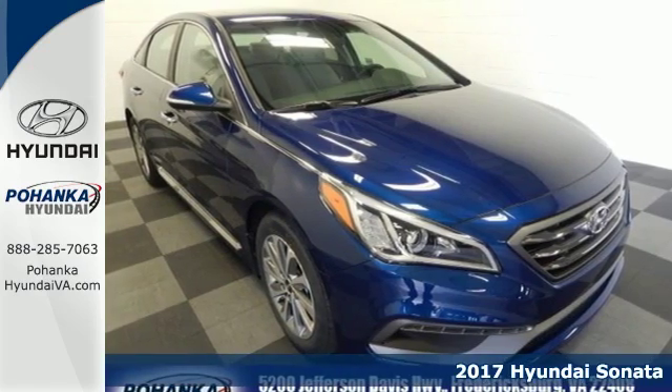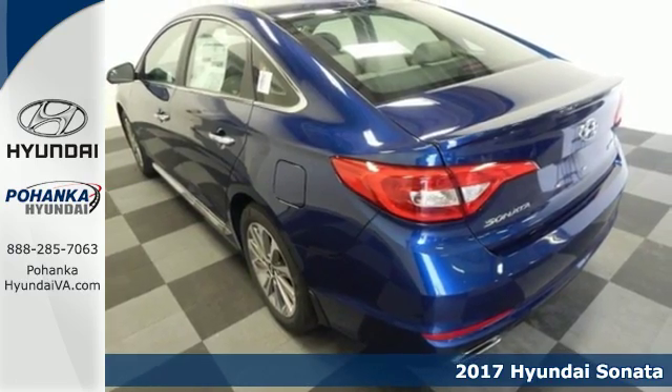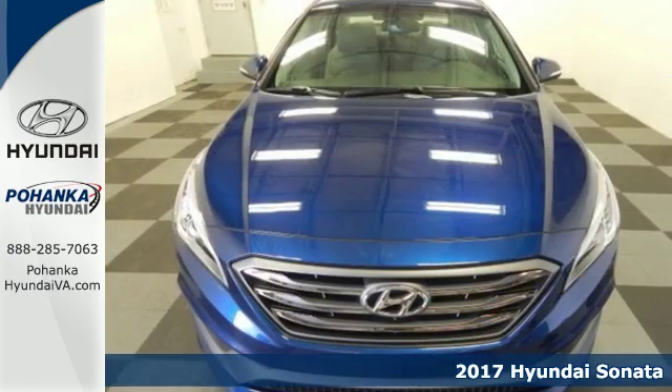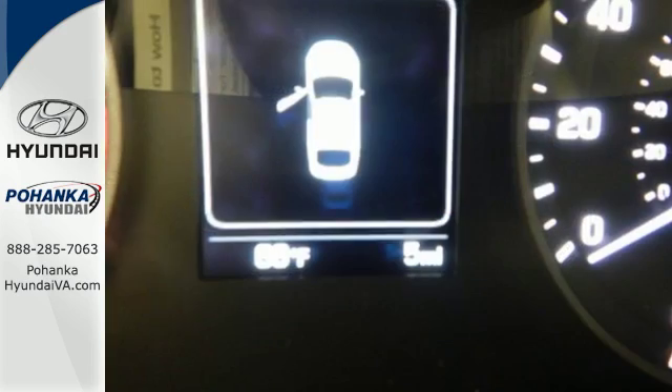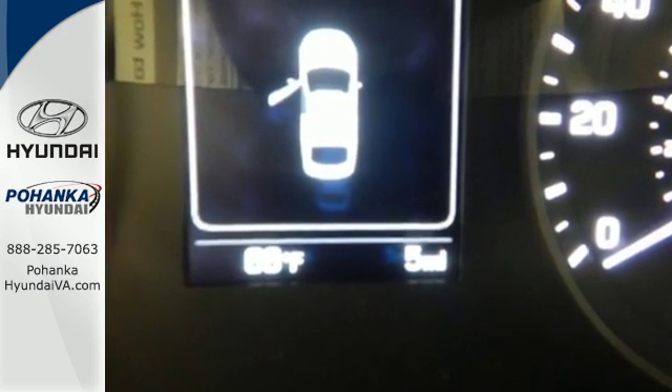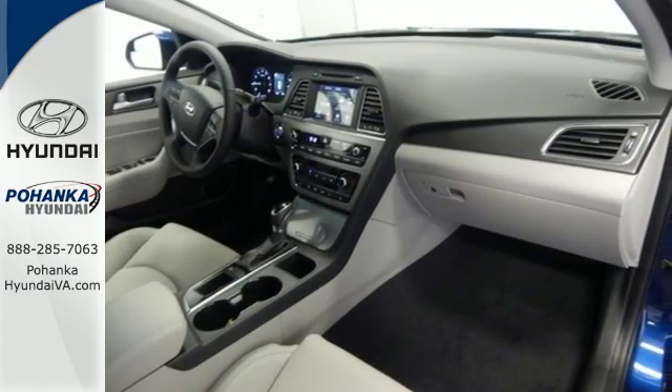Here's a 2017 Hyundai Sonata. This family sedan comes equipped with a rear-view camera and BlueLink Telematics to track the wellness of your vehicle, while also keeping your personal wellness in mind. Enchanting standard features include a color touch screen, Bluetooth hands-free phone system, HD radio, and premium seating surfaces.